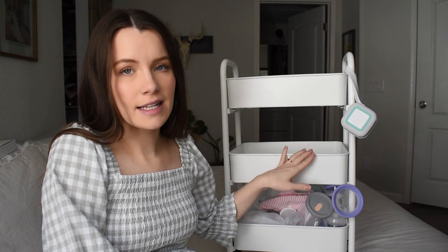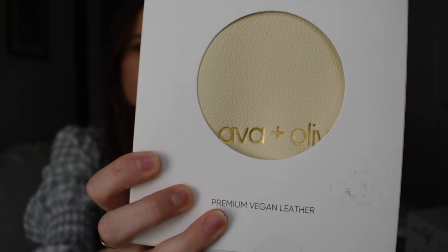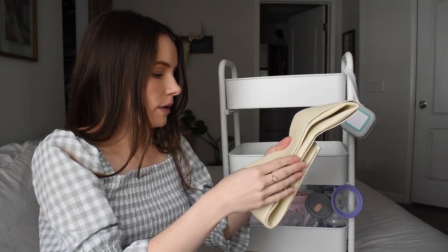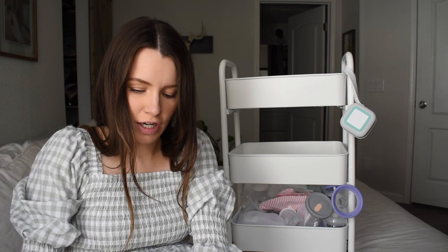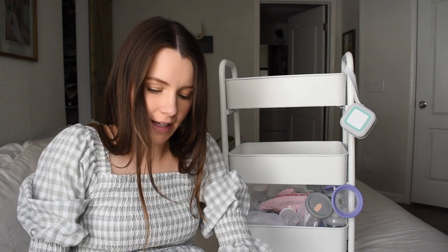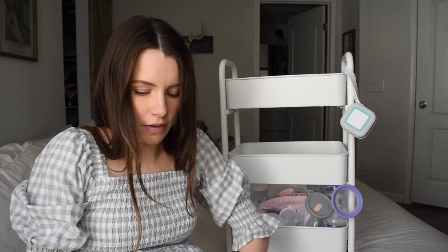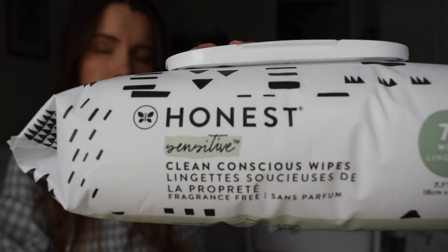Next we're going to do the middle section and that's going to be everything baby care. First I'm going to start with this portable leather changing mat that I got off of Amazon by Ava and Oliver, in this cream color. This way at night when I'm breastfeeding him and he needs a diaper change afterwards, we can just lay this mat down on the bed and we don't have to get up and go to the changing table. Next I have some diapers and also wipes.